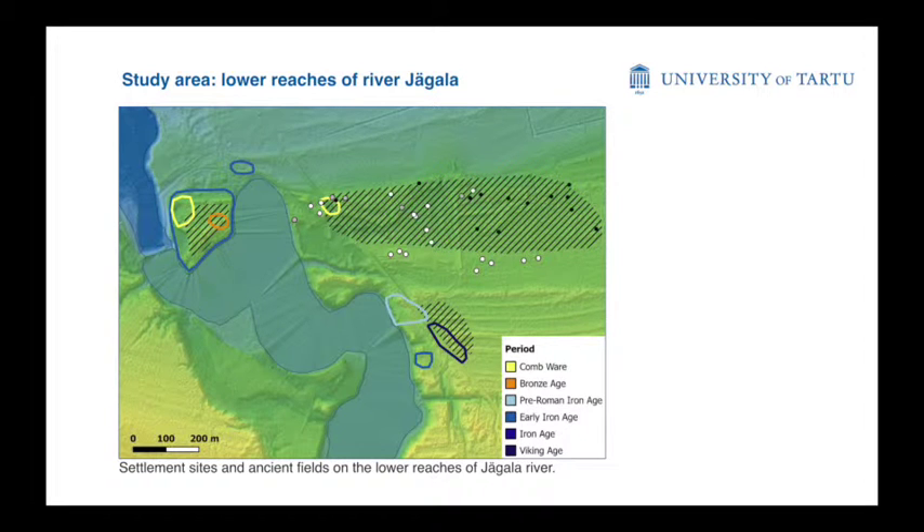Going into a bit more detail: the striped areas are the field remains. We know that on the hillfort and to the east of it there are definitely field remains, but there have been no excavations or anything done in the southern area. There are several sites from the early Iron Age. Dating here basically means early Iron Age and middle Iron Age, because the find material is so diagnostic that it can be dated more precisely. As you can see, there are several settlements that are somewhat contemporary with the field remains.